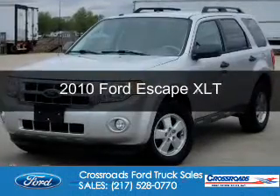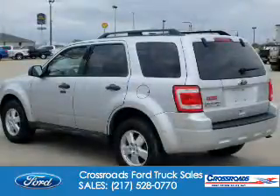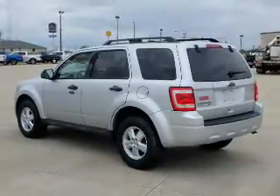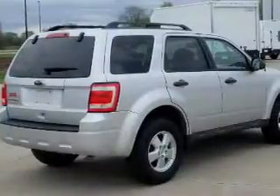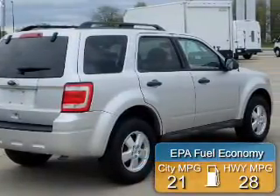This is a used 2010 Ford Escape. It's powered by front wheel drive, a 2.5 liter 4-cylinder engine, and a 6-speed automatic transmission. Great fuel efficiency saves you money by requiring fewer trips to the gas station.